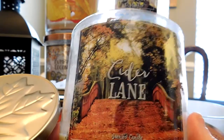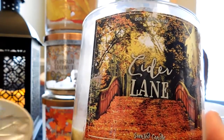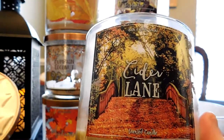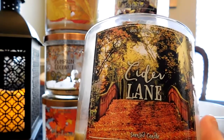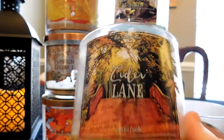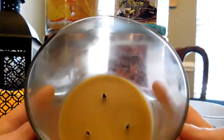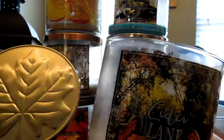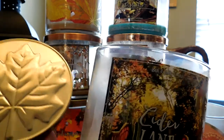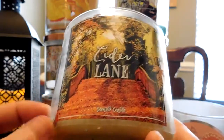The scent throw on Cider Lane was an 8 for me. To fill my large kitchen-living room with cathedral ceilings takes a lot, so 8 or 9 makes me ecstatic. That means I can smell the candle when I enter the room — I don't have to be right up on it. I did buy a backup. No burn issues with this one. Candles in this collection just burned better overall compared to the pumpkin top collection where I've had more burn issues. I don't think this is available online anymore.